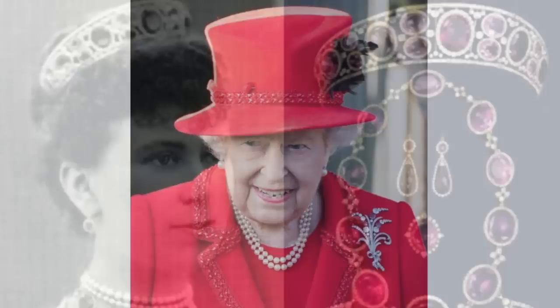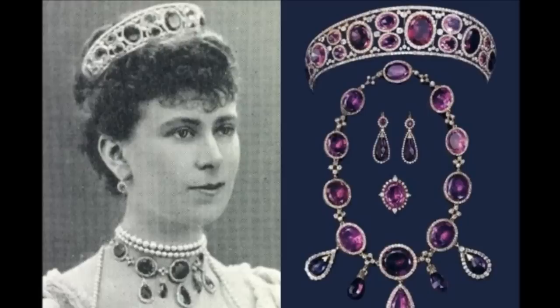The Kent Amethyst Demi-Parure. The set was owned by Queen Victoria's mother, the Duchess of Kent, who left it to her daughter. Queen Victoria subsequently left the set to the crown, making these pieces some of the oldest in regular use. They have passed down from queen to queen.